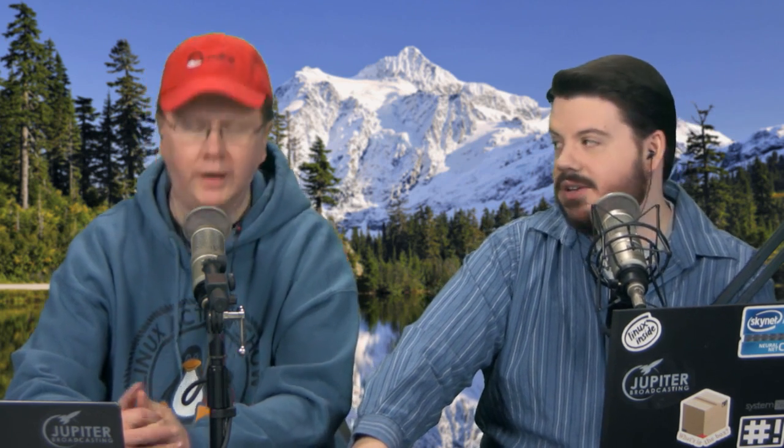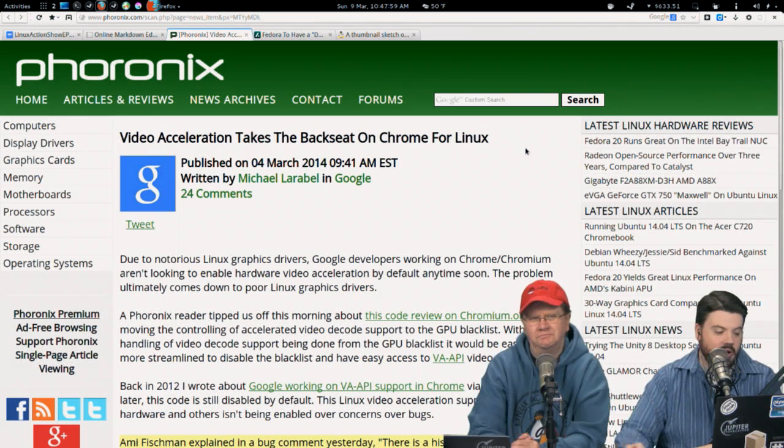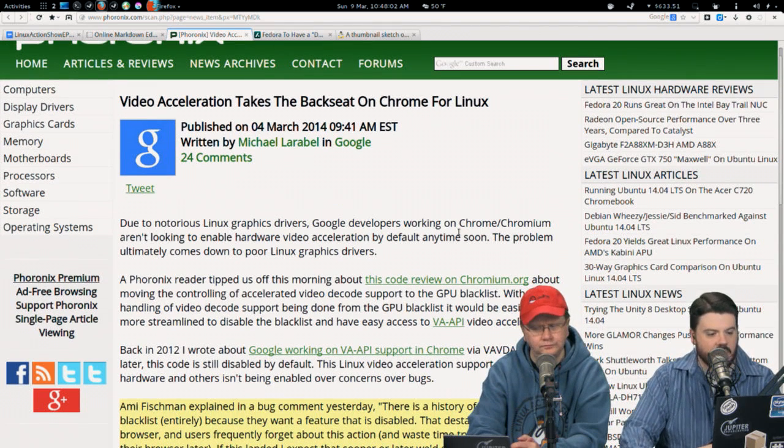I've been bouncing back and forth between Chromium and Firefox, and I think I might be done with Chrome for good. This is about Video Acceleration Taking a Backseat on Chrome for Linux. Chromium developer Amy Fishman explained there is a history of users disabling a blacklist entirely — referring to Google not planning to enable the video-accelerated GPU components in Chrome. This is something Firefox has had for about a year.